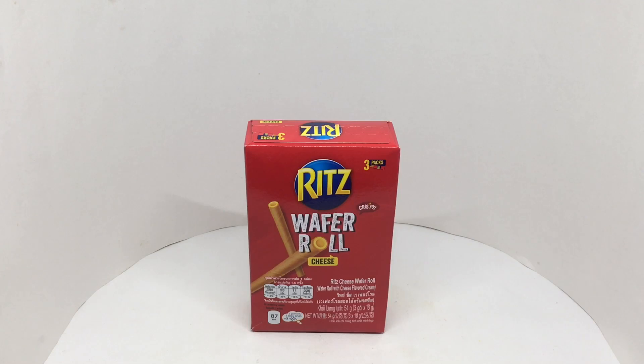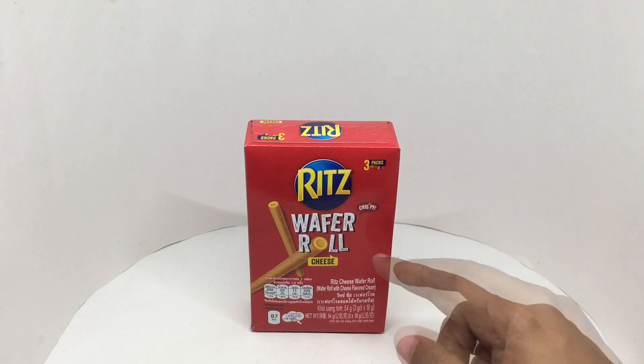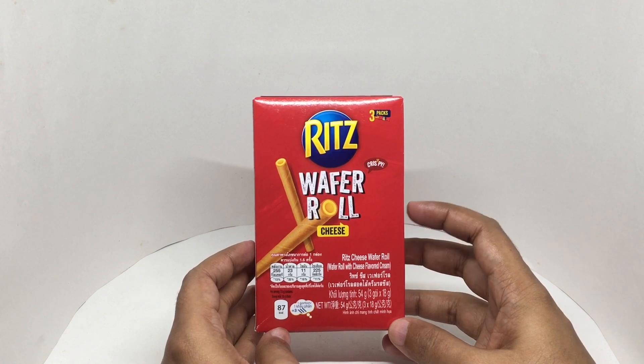Let's take a look at this wafer roll. These are Ritz cheese wafer rolls. Nice packaging. Costs around 240 rupees, or about 3 dollars.